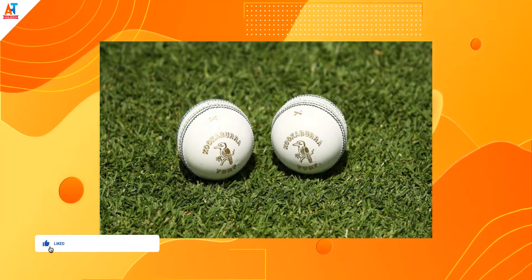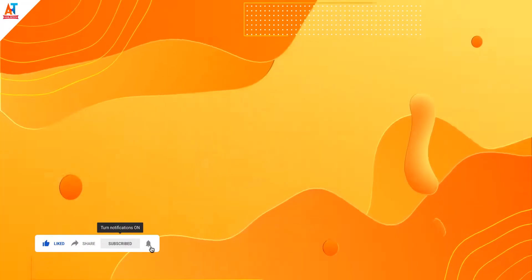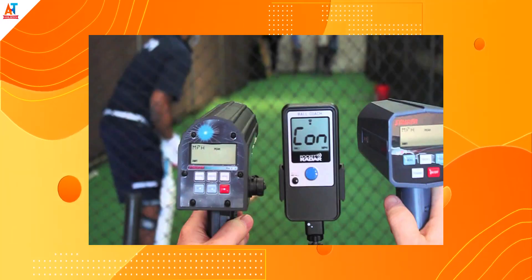Have you ever wondered how the speed of a ball is calculated in a cricket match? It is calculated using two methods. The first: a chip is embedded inside the ball which calculates the speed of the ball, the number of rotations the ball has taken, and the number of bounces the ball has made.